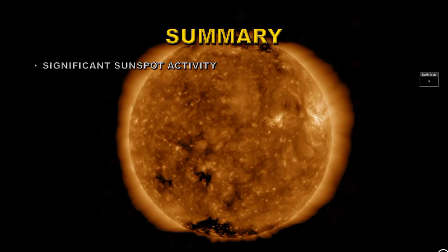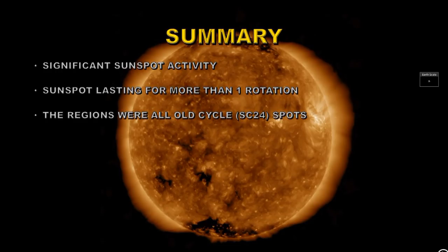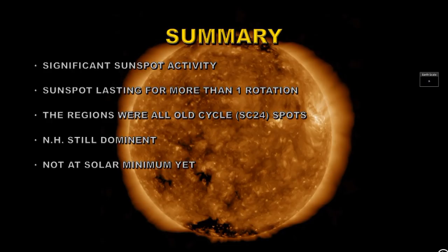In summary, we had significant sunspot activity although not a great deal of flaring. We had sunspots lasting for more than one rotation in one case. The regions were all old-cycle solar cycle 24 spots. The northern hemisphere is still dominant, so I conclude that we're not at solar minimum as yet. We had no significant flares above the C1 level, and we had several CMEs, which implies there may have been flares on the far side of the Sun invisible from Earth.